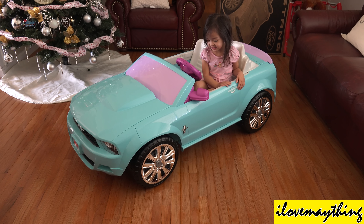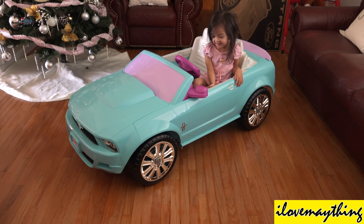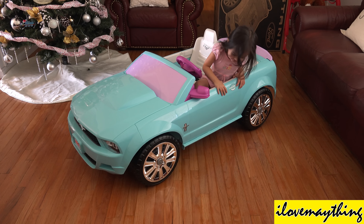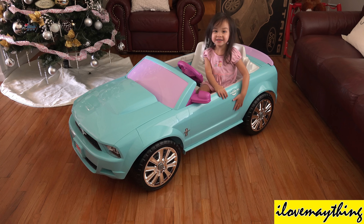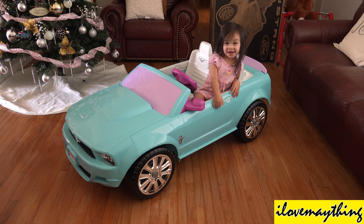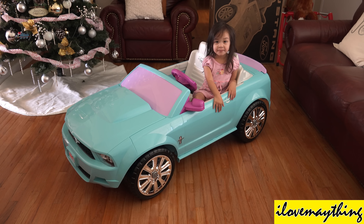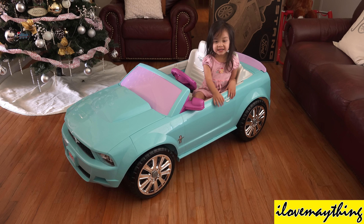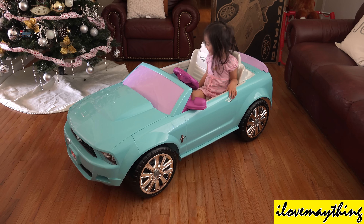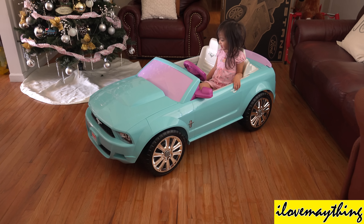The doors won't open, but it's okay — you can just hop on! The Jeep Wrangler ones, you can open the doors, but not the car — not the Ford Mustang! It's okay, no big deal!